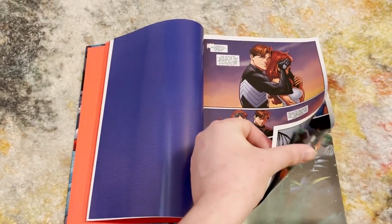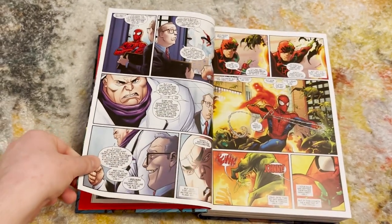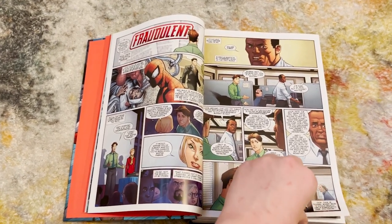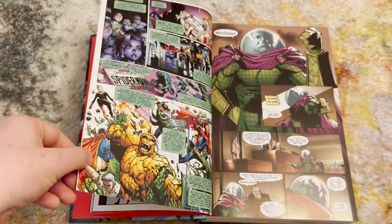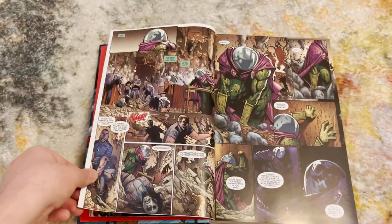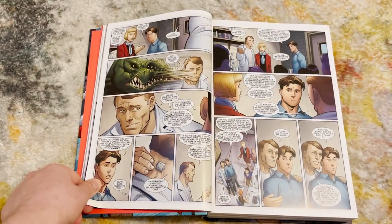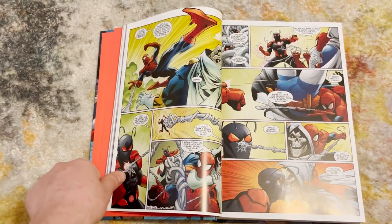Is this run worth picking up? Well, it's a Spider-Man run, so it's naturally accessible to anyone wanting to get into the character. I'm not super big into reading modern Spider-Man — I'm an X-Men-obsessed person — so I haven't read Dan Slott's run or Superior Spider-Man. But this run still made a lot of sense to me. It builds off a little bit of Superior Spider-Man and does a really good job of giving you the background on everything.